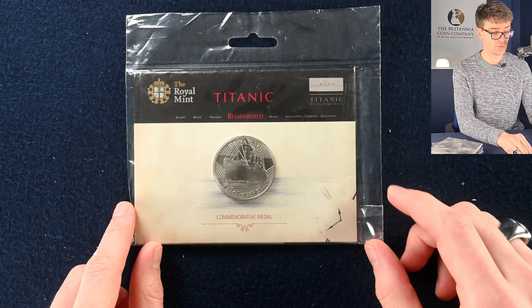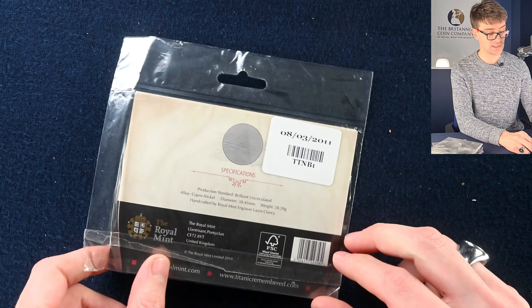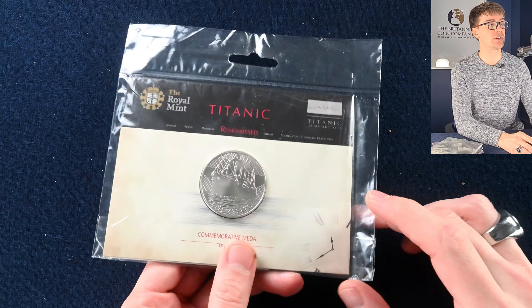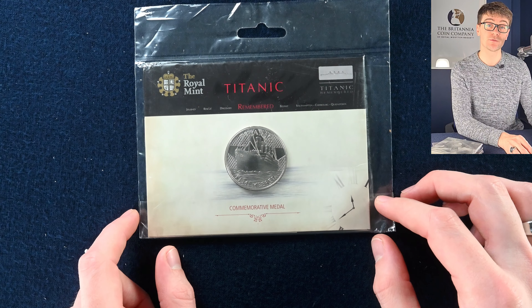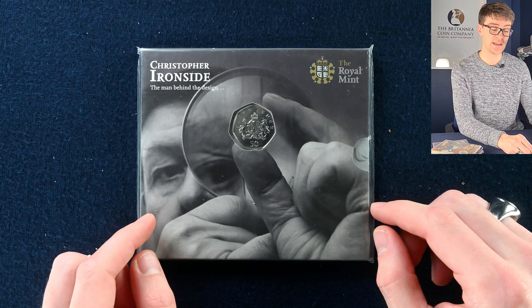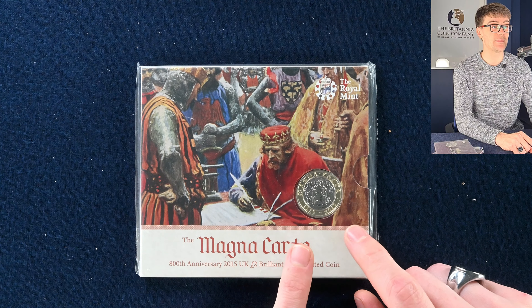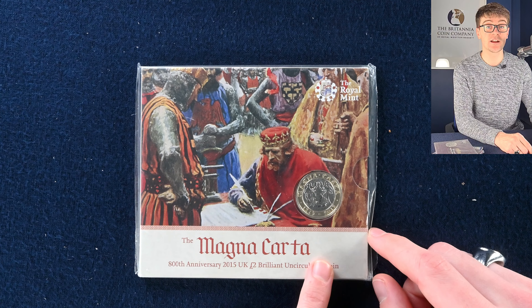We then have an interesting commemorative medal from the Royal Mint — the anniversary of the Titanic remembered, designed by Laura Clancy, who also designed the Tutankhamun five pound coin. Then Christopher Ironside — a lovely coin honouring a gentleman who has designed many many a coin over the years. And then the Magna Carta two pound coin — interesting because the ones for collectors in the brilliant uncirculated packs and annual coin sets have Ian Rank Broadley's fourth portrait of the Queen on the obverse, whereas the ones that went into circulation had Jodi Clark's fifth portrait.